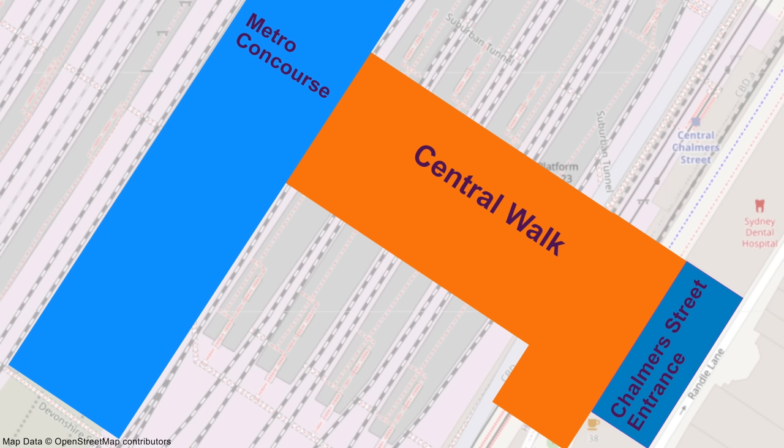Good morning. It's Monday the 3rd of April 2023, and the remainder of Central Walk has opened, so let's check it out. But before we do, here is a quick recap of the story so far.